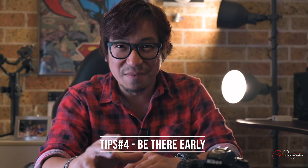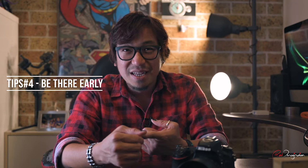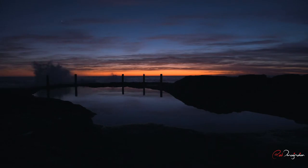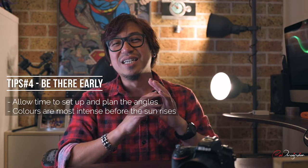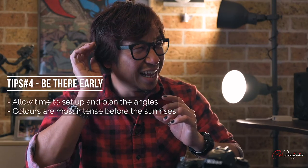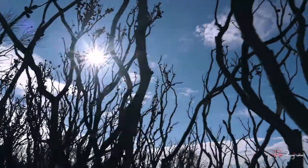The next tip is about the shooting. Tip number four: be there early. My rule of thumb is to be at the location 60 minutes before sunrise so that it allows me to set up and find which angles I'm going to shoot from. Plus, the colours are most intense before the sun actually rises. As soon as the sun hits the horizon, that's pretty much game over — it washes out all the colours. After the sun rises, that's when the golden hours begin. Because the colour cast changes to yellow, you can try to find different compositions. I personally like to play around with a peaking composition with a smaller aperture, which creates a little star effect.